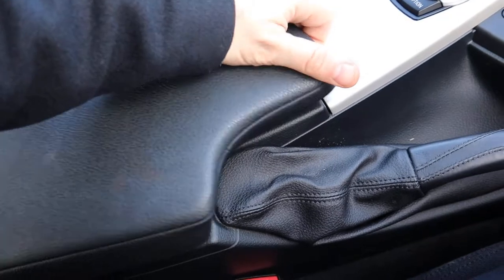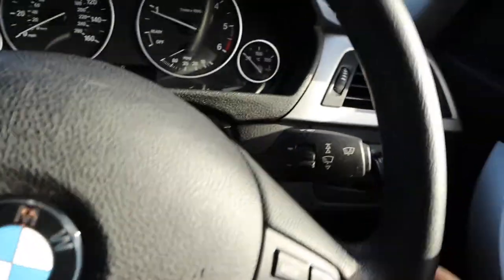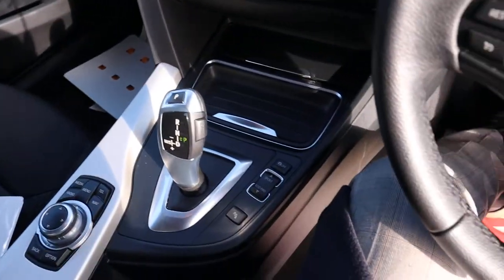Centre armrest with a bit of storage, USB and auxiliary port in there. Cruise control, auto headlights, auto wipers, auto dimming rear view mirror — going to start driving itself automatically if we're not careful! Lovely condition. Let's have a little look under the bonnet.